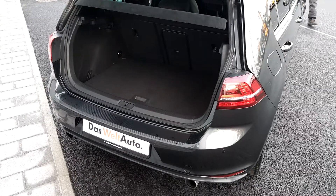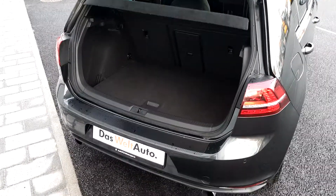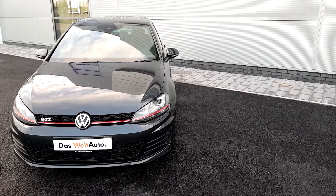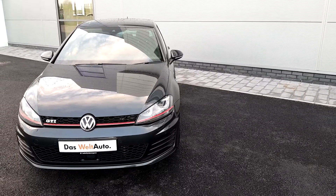The Golf has a spacious boot, also a double exhaust and a spare wheel inside. The GTI Golf has 220 bhp, and there's blind spot assist on the wing mirrors.